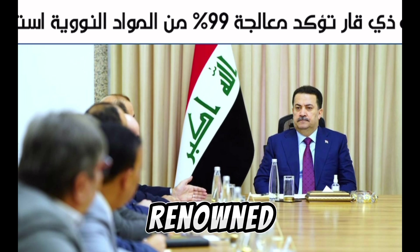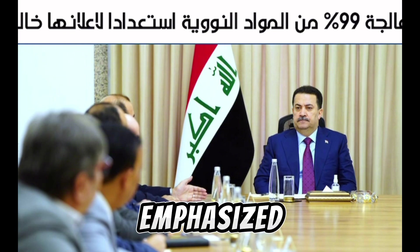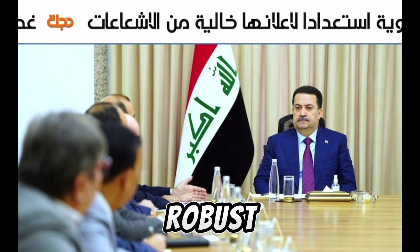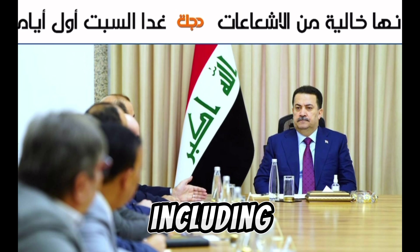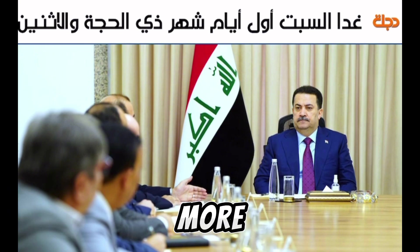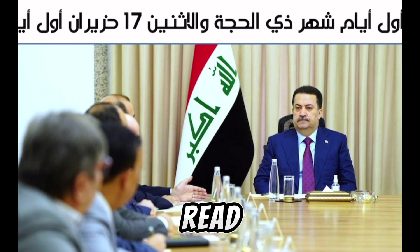Dr. Shabibi, a renowned economist and former governor of the central bank, emphasized the importance of electronic banking efforts as far back as 2010. He pointed out that a robust electronic banking system offers numerous advantages, including increased efficiency, better tracking of transactions, and enhanced security. More importantly, it supports the macroeconomic objective of currency re-denomination.